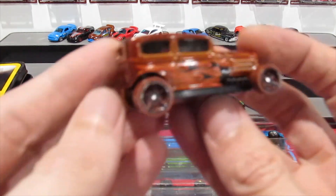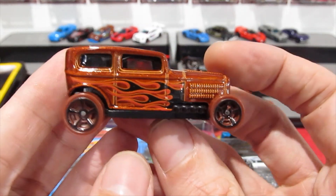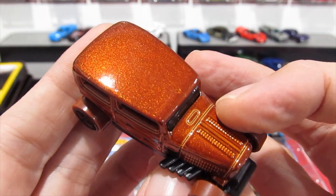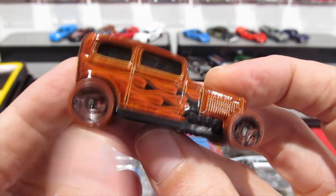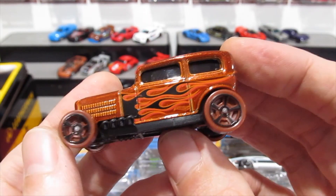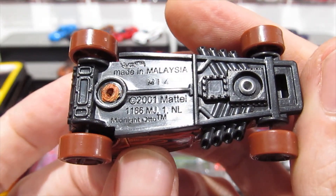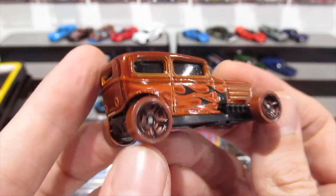Next we'll go for the Midnight Auto — another very very cool hot rod casting, also in a copper color with kind of a brown wheel. I love the flames on it — I kind of have to have flames on a car like this if you ask me. There's the base for everybody — so cool.